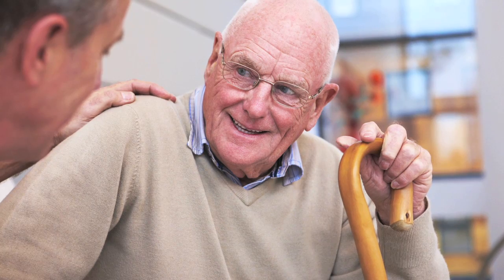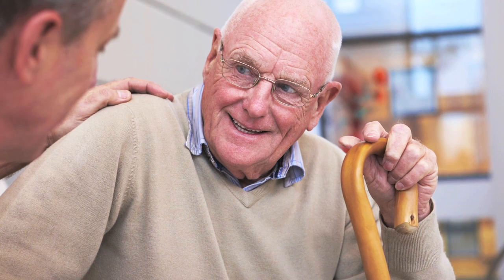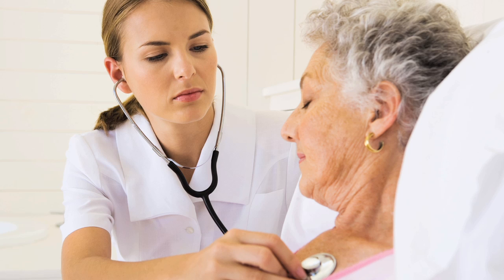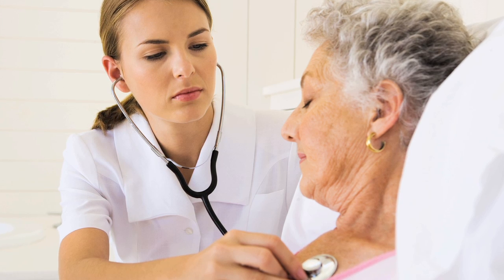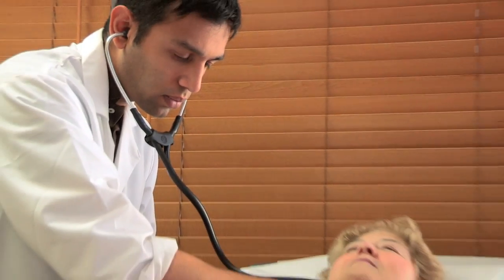Now we have patients coming to us who say, 'I have this left ventricular assist device therapy — my quality of life is so good, I'm not sure I want to transplant at this point in time,' or even in extreme cases, 'I want to be off the transplant list because I'm doing so well.' In the year 2011, we did more left ventricular assist devices than transplants.